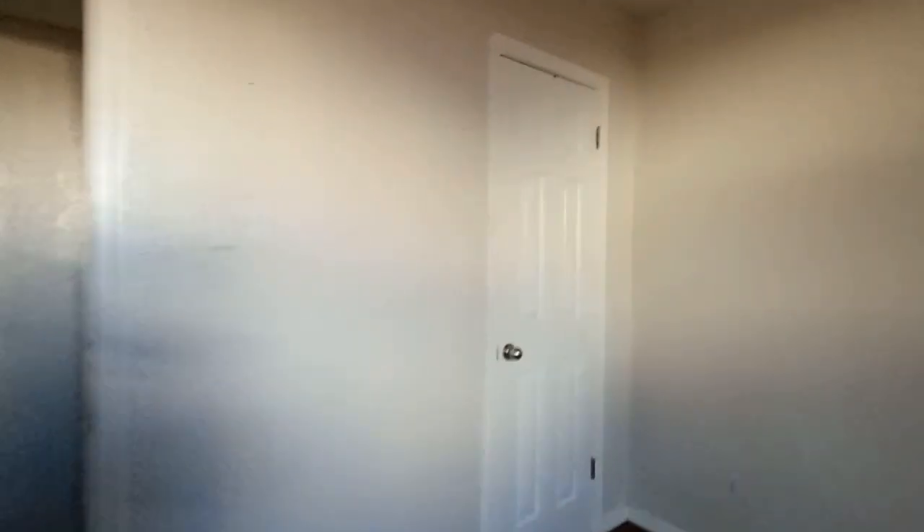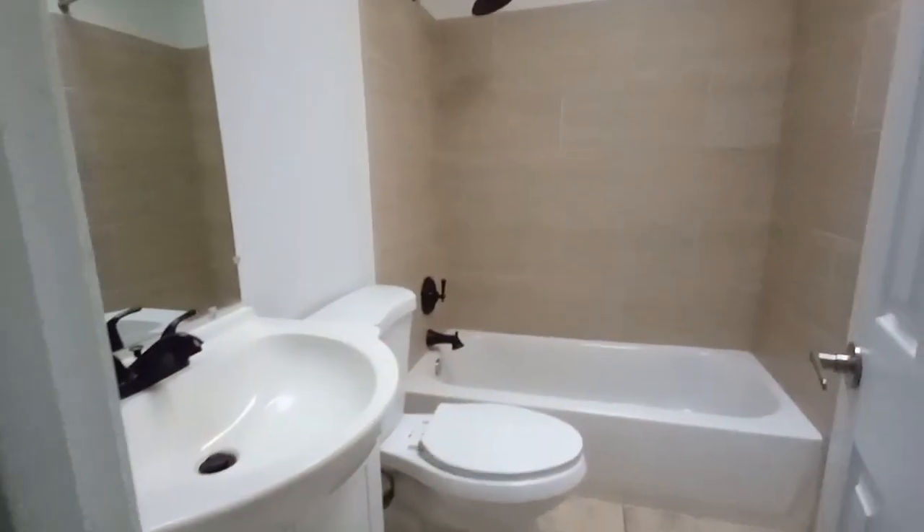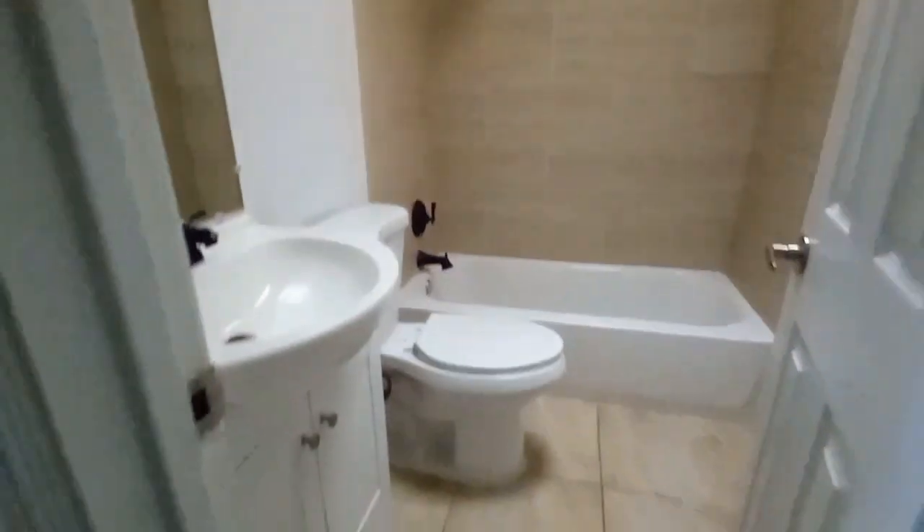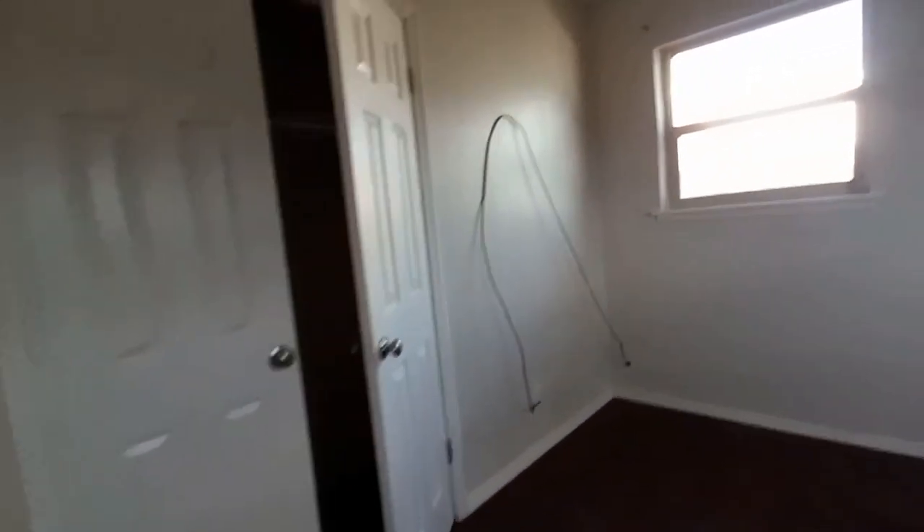So that would have been three bedrooms right there. And then the fourth bedroom — there's the restroom. And then this one would have been another room — I think this one would have been the master bedroom.